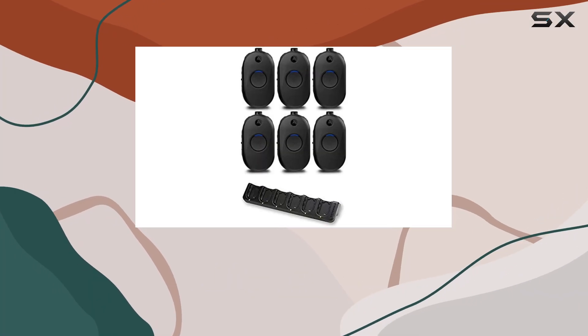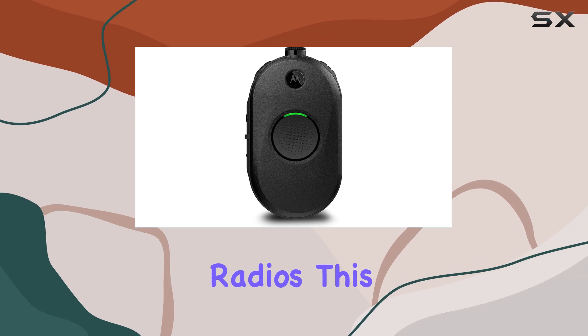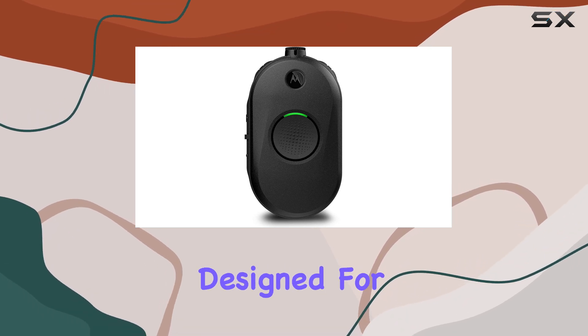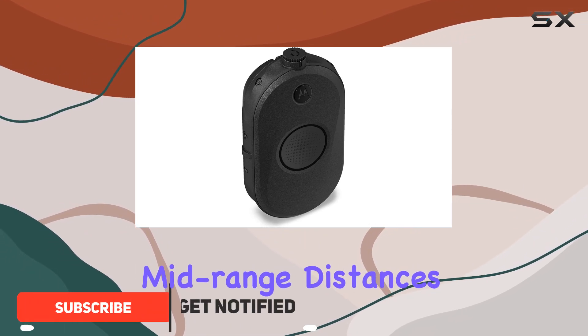Today, we're taking a closer look at the Motorola CLP-1010E UHF two-way radios. This six-pack kit is designed for businesses needing reliable communication over short to mid-range distances.